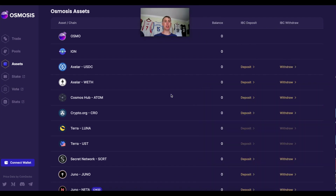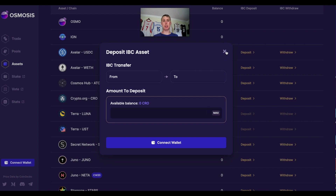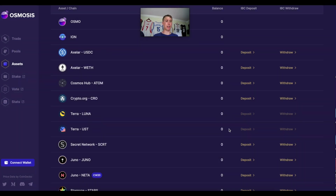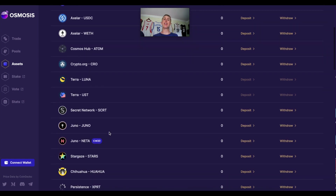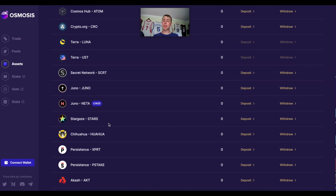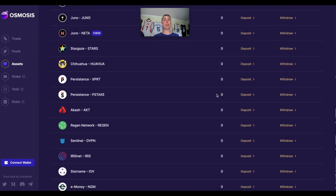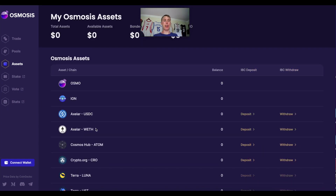Let's look at some dApps built on Tendermint. Here's Osmosis — this is the asset page. You can deposit any assets from any chain built on Cosmos. Some chains not natively built on Cosmos are also interoperable through bridges; for example, ETH and USDC use the Axelar bridge. But for Crypto.com's CRO, which has its own chain, you simply do an IBC transfer. IBC transfers typically take about five to seven minutes, whereas other bridge transactions take 15 to 30 minutes minimum. Secret Network and Juno each have their own validators, their own proof-of-stake network secured by their own token.